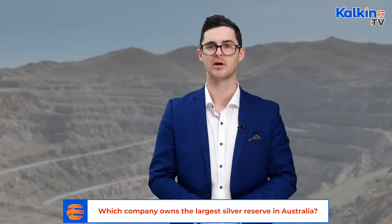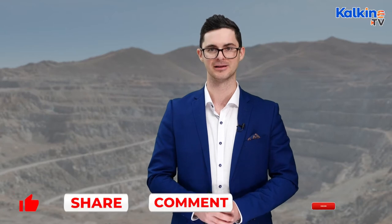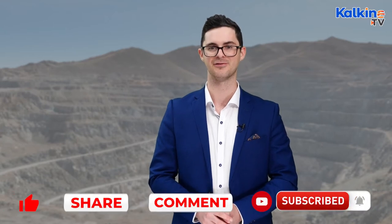And in just a moment, we'll take a look at what the largest silver reserve in Australia is and who owns it. But first, make sure to subscribe to the channel and click the bell icon to stay up to date with the latest videos from Kalkine.